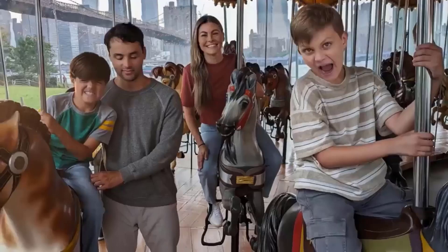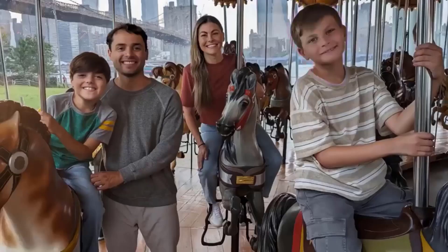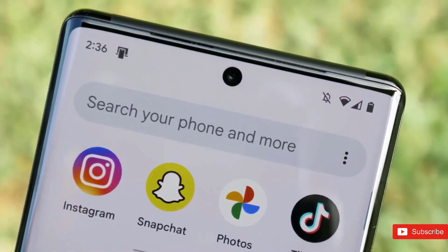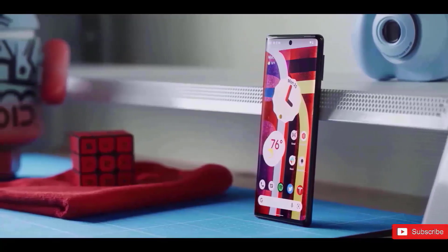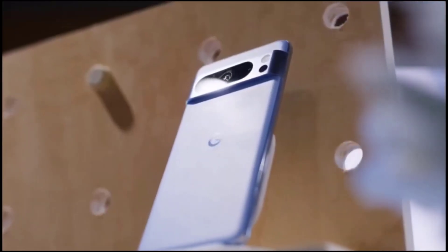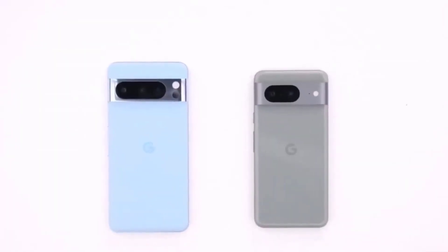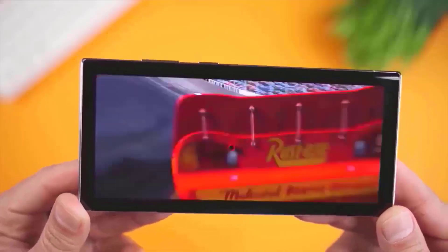We now know the entire pricing for Google's new versions since both devices are officially official. The Pixel 8 is available for $699 while the Pixel 8 Pro starts at $999, and you get 128GB of storage in both cases. The Pixel 8 Pro costs $1,059 while the base model costs $759 if you choose to upgrade to 256GB.